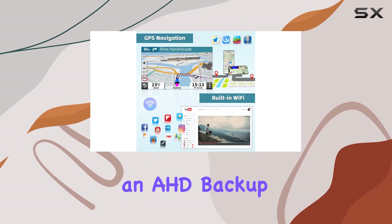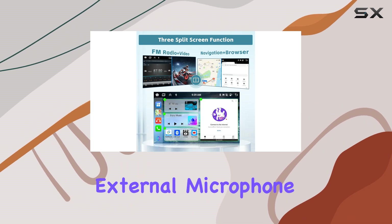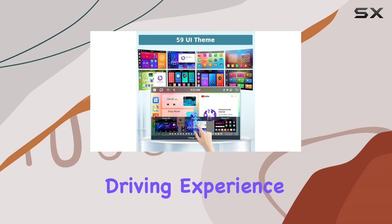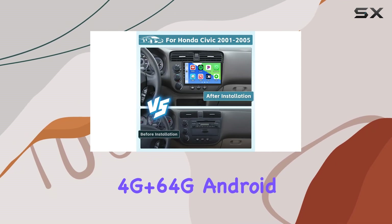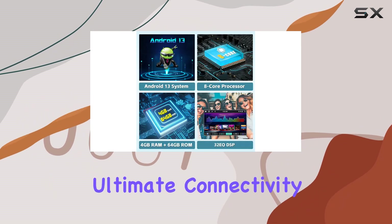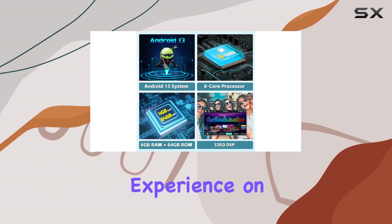This package includes an HD backup camera and an external microphone, catering to your specific needs and enhancing your overall driving experience. Upgrade your Honda Civic with the Hickety 4G Plus 64G Android 13 car stereo and enjoy the ultimate connectivity and entertainment experience on the road.